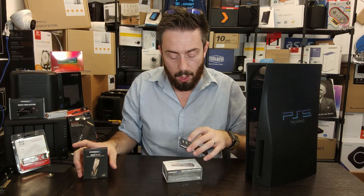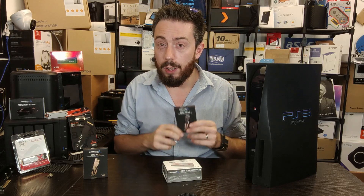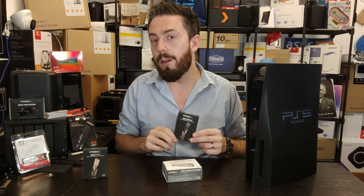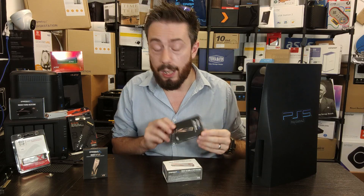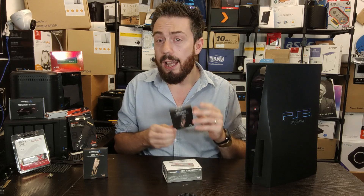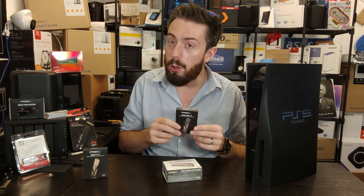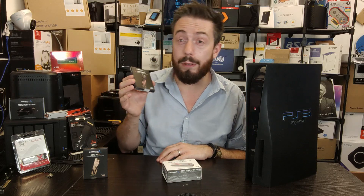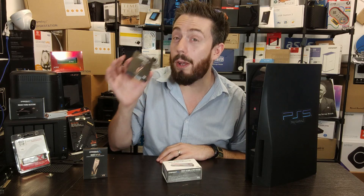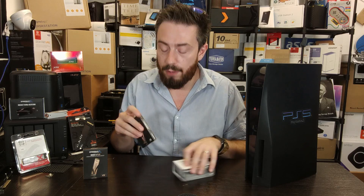Next up is the Rocket PCIe 4 — their first more formal release into the world of PCIe Gen 4 SSDs. It's a bit more affordable and available in up to 2TB, but the performance is lesser, with sequential read speeds of between 5,000 and 5,500 megabytes per second — very much on the cusp of, and in some cases lower than, the recommended minimum for the PS5.